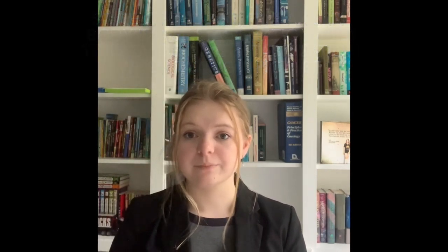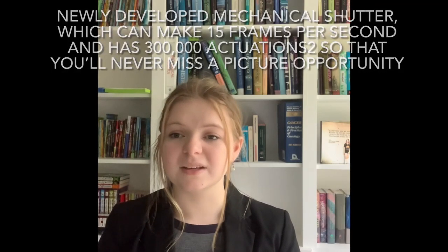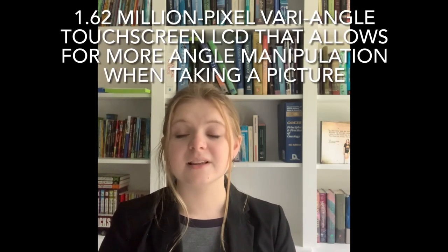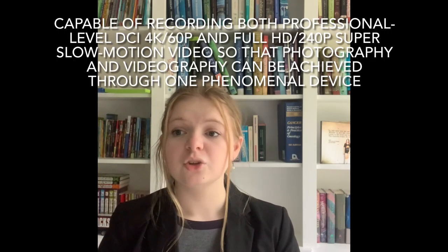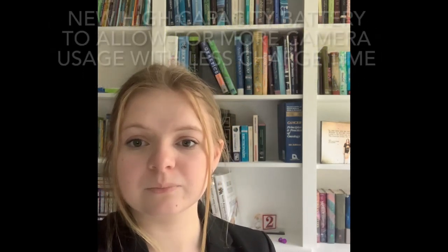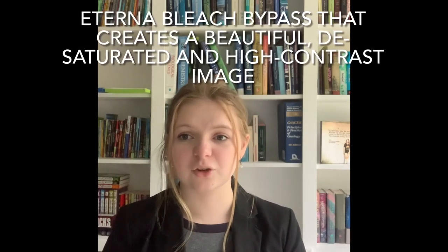Details of the iPro camera are as follows: state-of-the-art 5-axis in-body image stabilization (IBIS) to provide image stabilization when taking a picture; newly developed mechanical shutter which can make 15 frames per second and has 300,000 actuations, so you'll never miss a picture opportunity; 1.62 million pixel wide-angle touchscreen LCD that allows for more angle manipulation when taking a picture; capable of recording both professional level DCI 4K-60p and full HD-240p super slow motion video; new high capacity battery to allow for more camera usage with less charge time; and a bleach bypass filter that creates a beautiful desaturated and high contrast image.